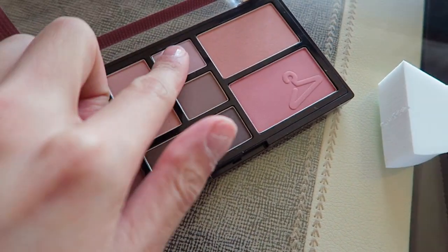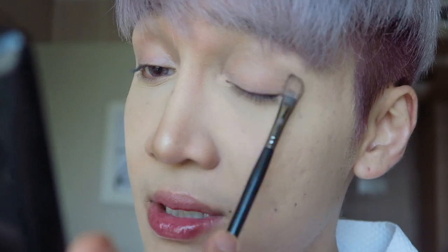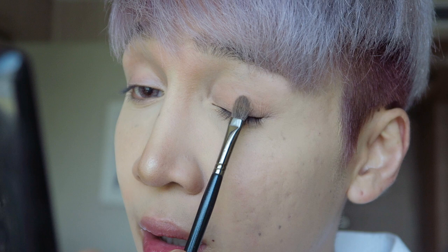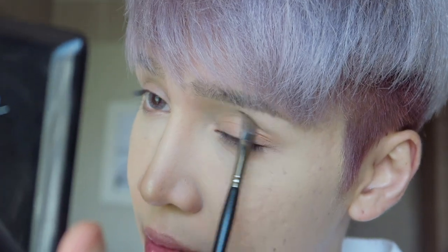I'm going to take this shade — Cashmere — and use it as a base. I didn't set my lids with powder — I did that on purpose because I just find that the first base shadow is so much more pigmented when you don't set your eyelids with powder. I actually don't like this palette at all. I've been continuously using it, but the only thing I really like about it is the blush in there. The eyeshadows are kind of bad — nearly all the pans popped out and I had to glue them back in. The pigment is almost non-existent.